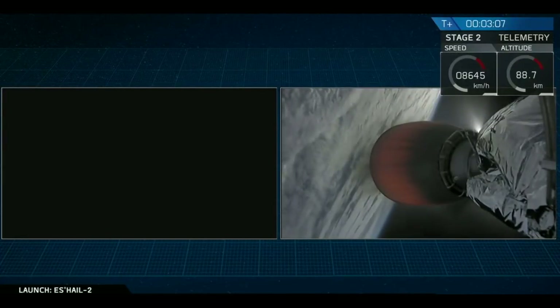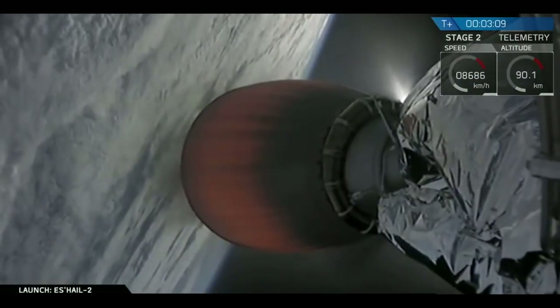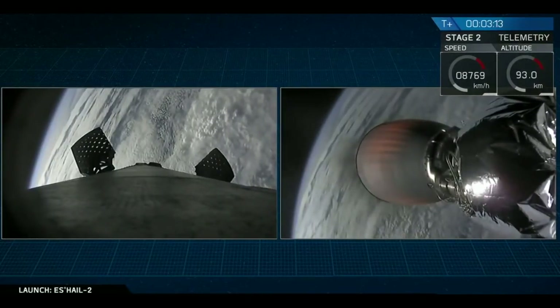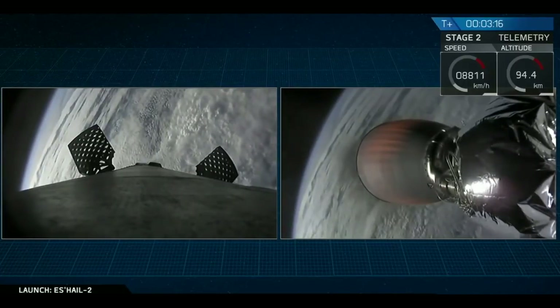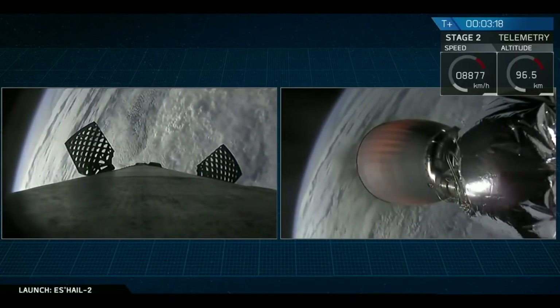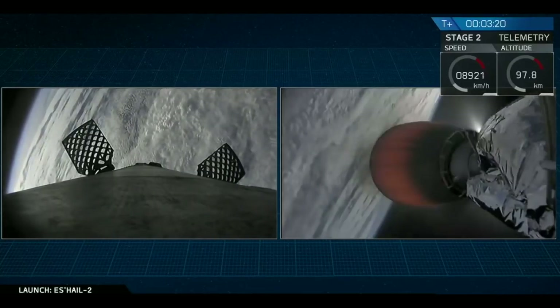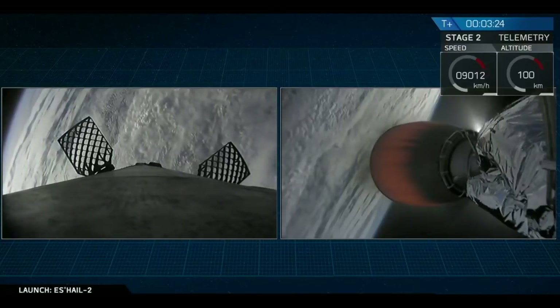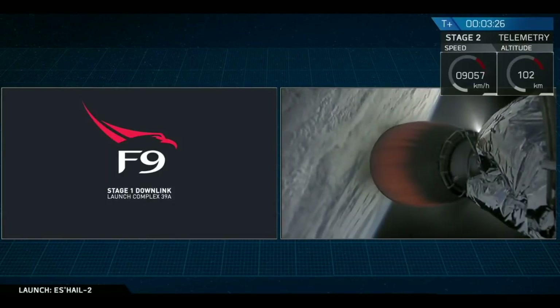We'll follow both of those vehicles in parallel as we continue this webcast, but for now, the next major milestone is on the second stage — and that is when we deploy the fairings that encapsulate the payload. S-Hale-2 is protected from the aerodynamics of ascent by that fairing. Once we're out in space, the air is not thick, so we drop it to reduce our total mass. Fairing deployment will occur about 10 seconds from now.